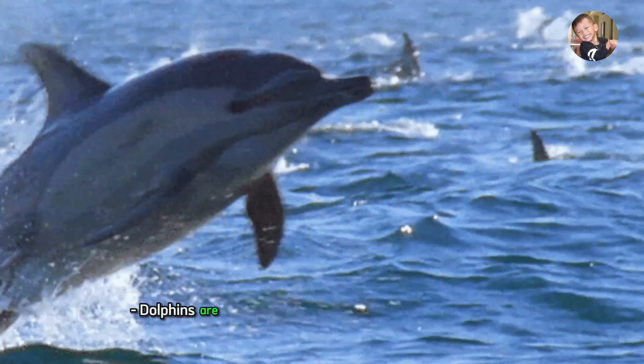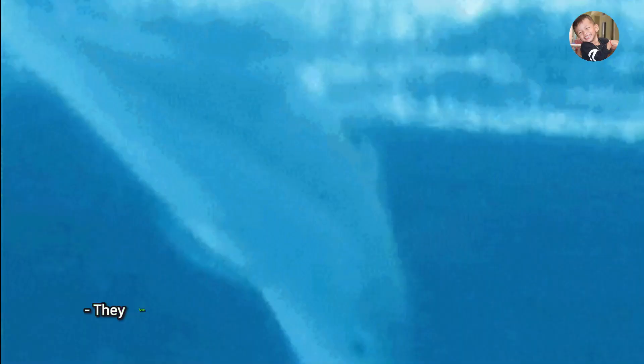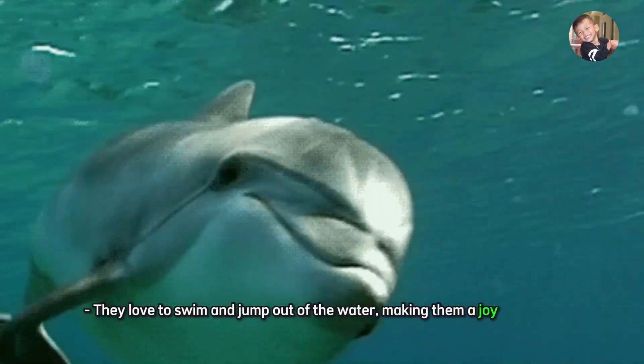Dolphin. Dolphins are smart, playful mammals that live in the ocean. They love to swim and jump out of the water, making them a joy to watch.